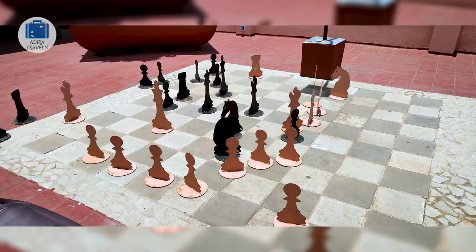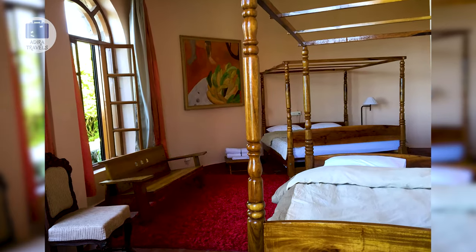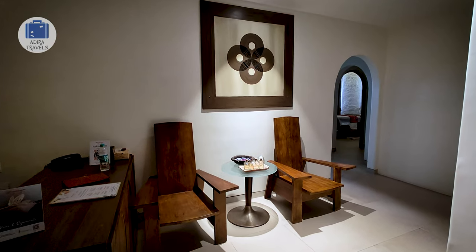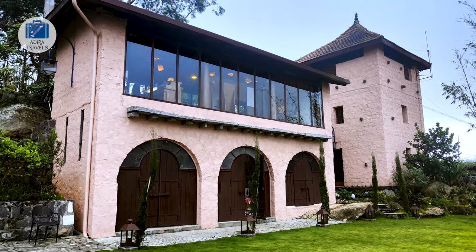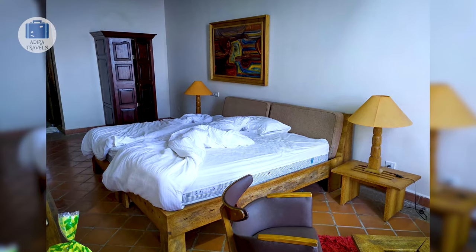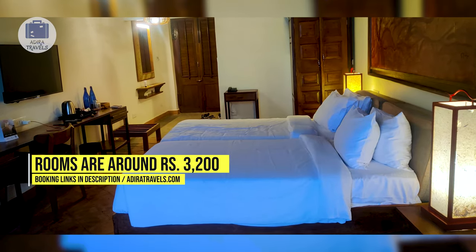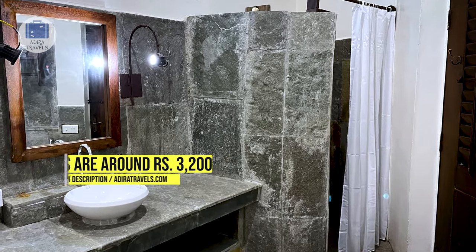They have a variety of room types, all with the same ambience — a traditional fort vibe mixed with modern facilities. It is clean, well-maintained and comfortable, and really recommended if you wish to reboot and refresh yourself for a few days. We got their classic view rooms for around 3,200 rupees per night. Use the links in the description to get the best price for your booking.